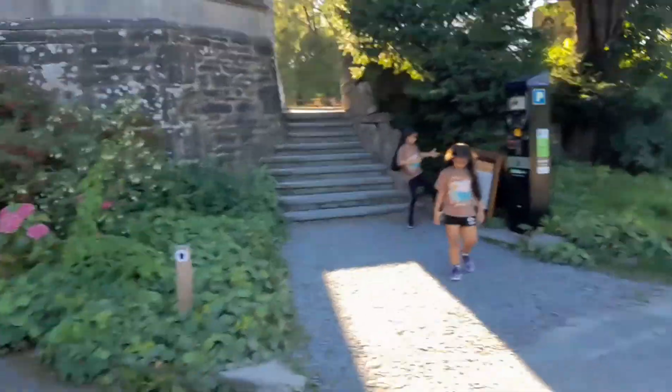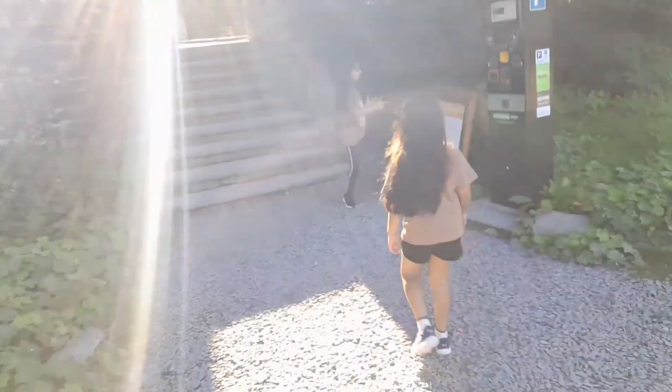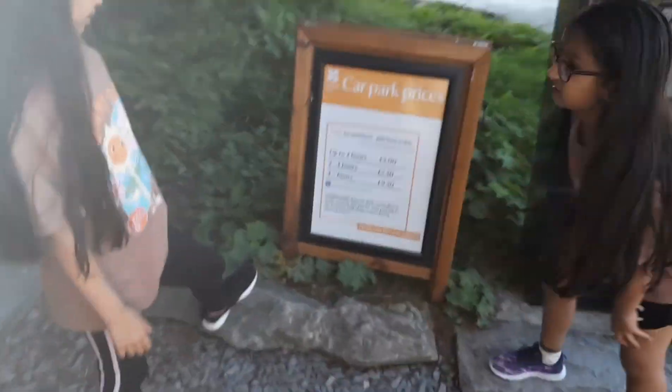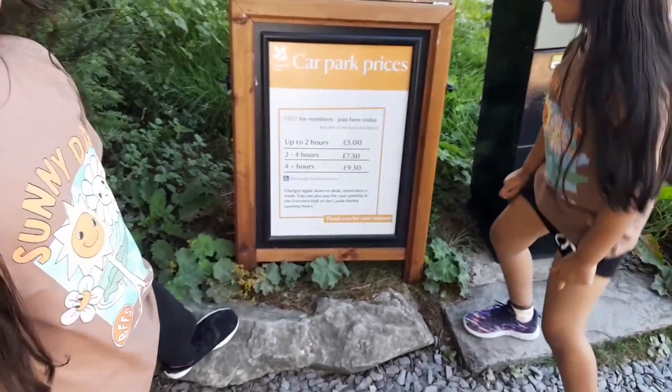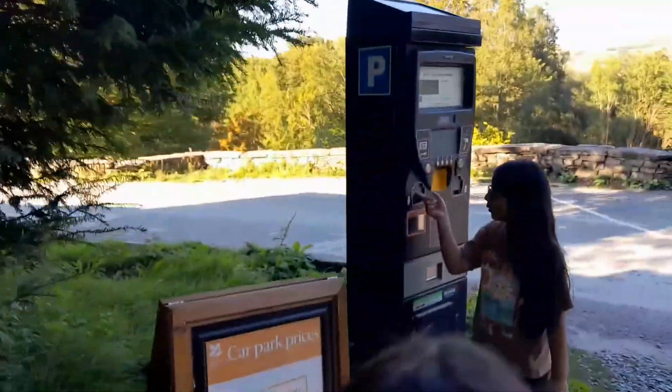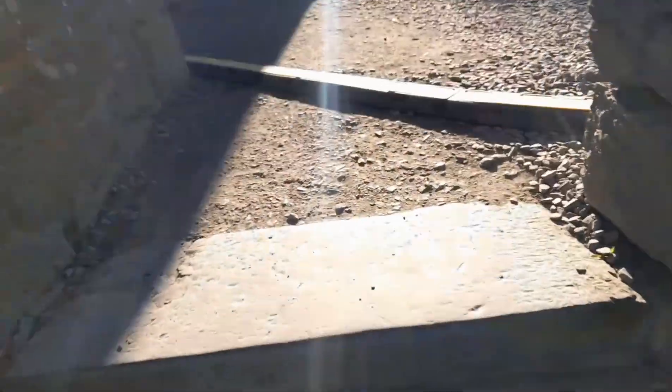What does it say? How much is it for the parking? Two hours is five pounds, two to four hours is seven fifty, and four plus hours is nine fifty. Pay and display doesn't take card, only coins.